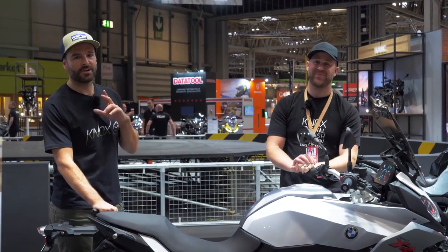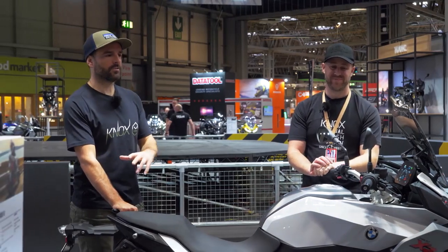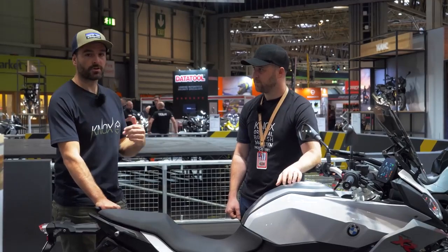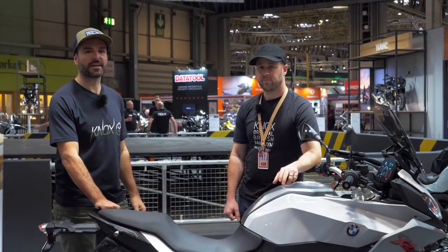If you enjoyed the video, don't forget to like and please subscribe to the channel. Massive endorsement from me — incredible value for money. Come along and check it out as soon as you get the chance. We'll see you in the next one.